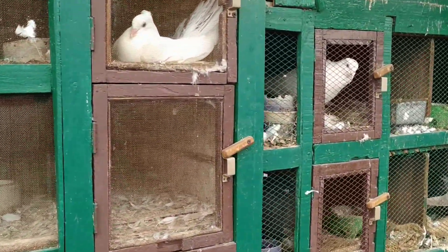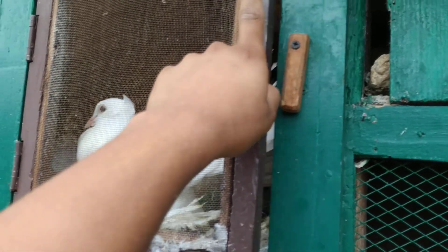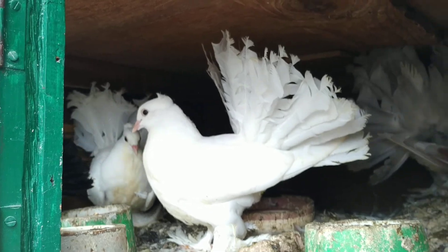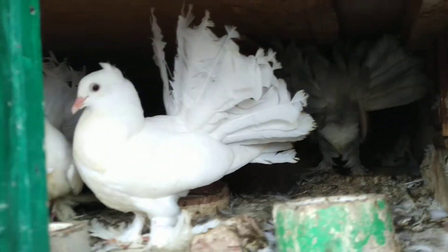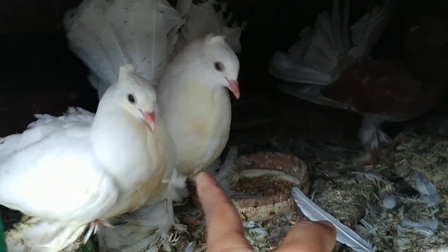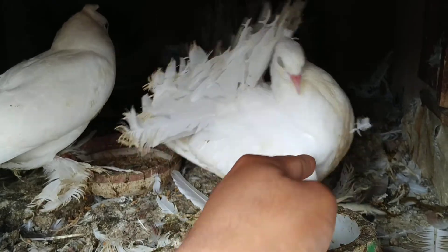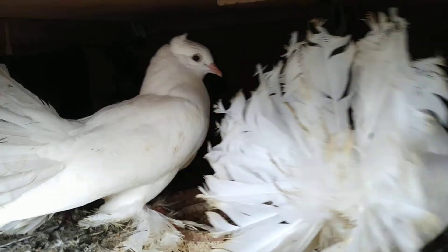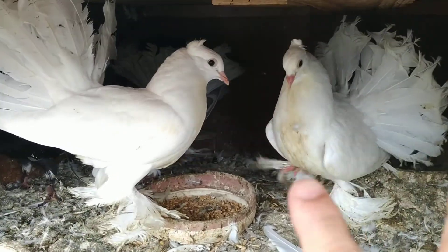This loft used to have one pair of pigeon, but now it is the baby bird section. Check out these beautiful baby fantails here. These are white color fantails — four, two pairs of white color fantail have already sold out, and now there are only two baby birds left.